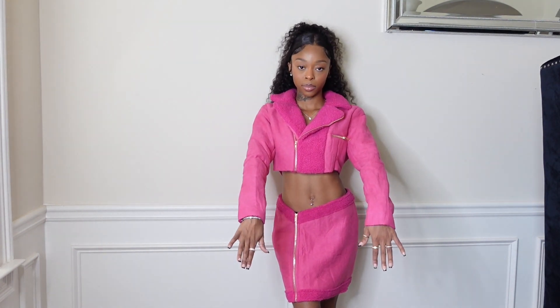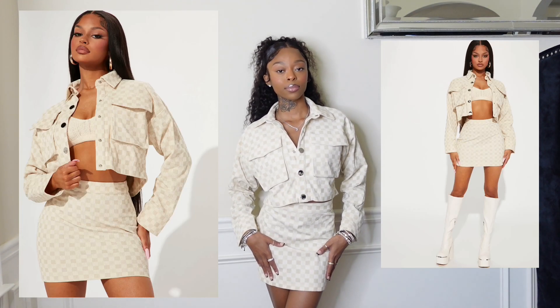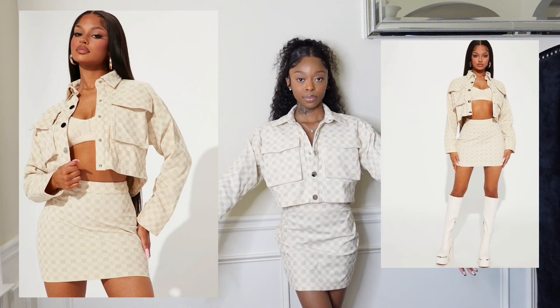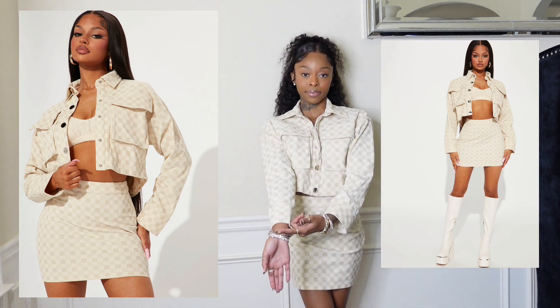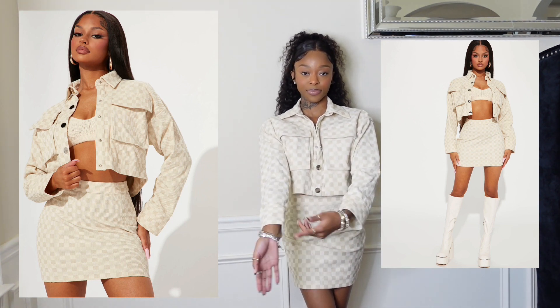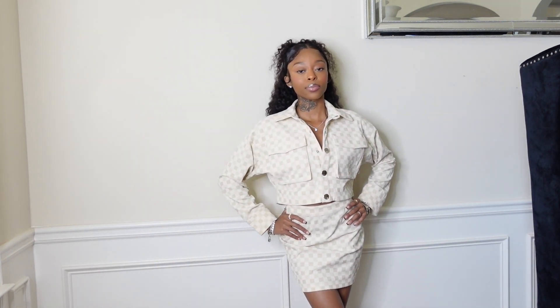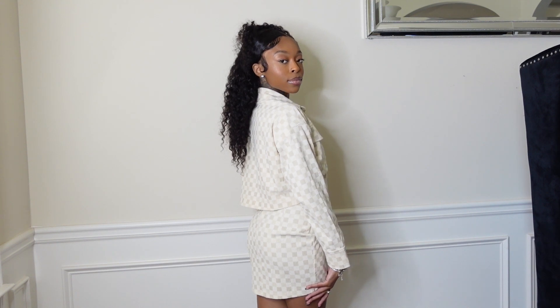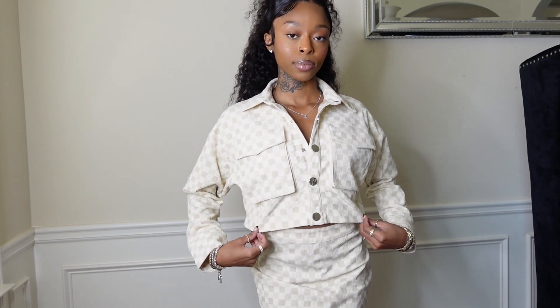The sleeves on that two-piece go all the way down to my wrist, which I really appreciate. Next, this two-piece set I got in a size extra small and I am in love. It's a checkered two-piece set and it's so fire. It fits me so well and comes with a jacket and a mini skirt. I can see myself wearing this with knee-high boots, or maybe adding a top underneath to make it a three-piece set.